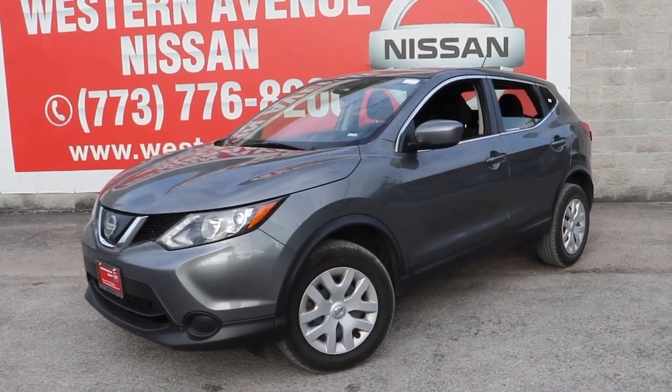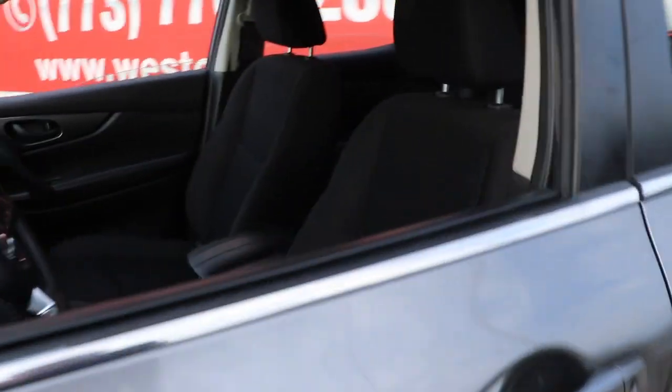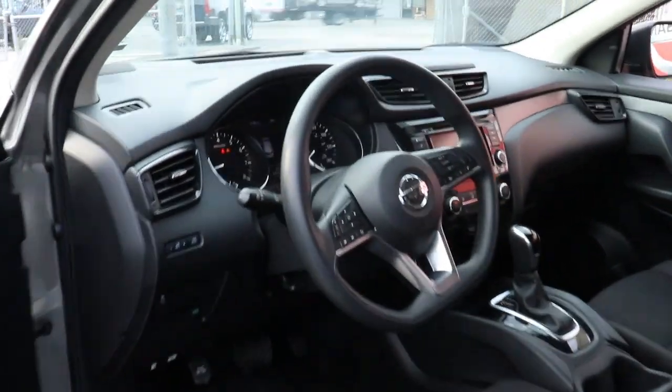Hop into the 2019 Nissan Rogue Sport. This vehicle is an outstanding buy with fewer than 70,000 miles on the odometer.